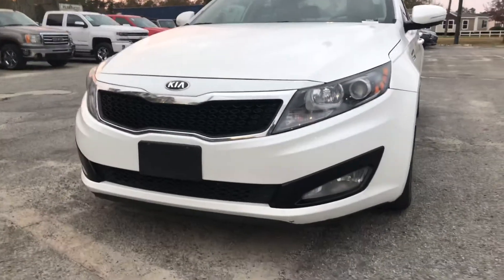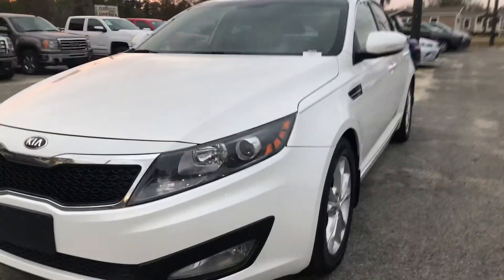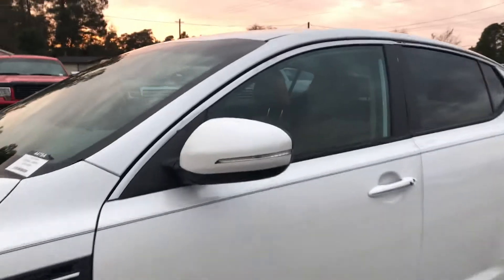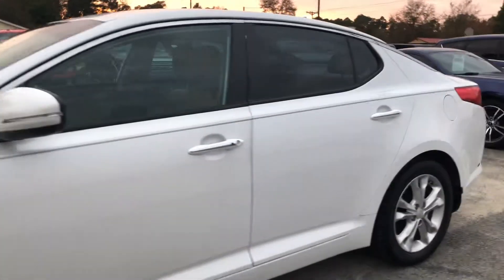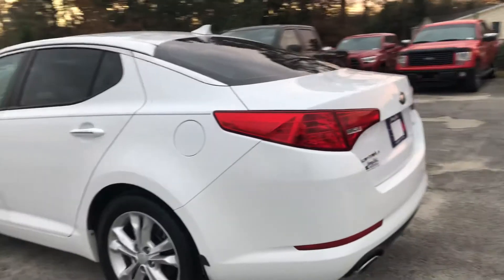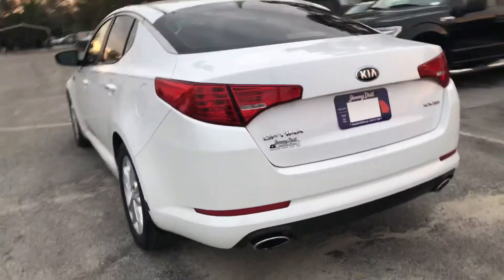As you can see, you've got LED headlights and fog lights down there. Those headlights are fully automatic as well. Come around, you can see that you've got your blinker lights on your side view mirrors. You've got keyless entry, so if your keys are in your pocket, really all you have to do is just press that button and it'll go ahead and unlock for you.